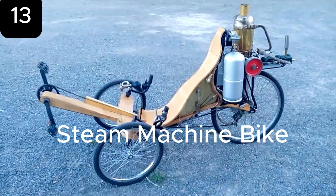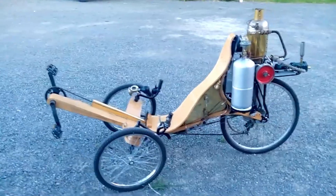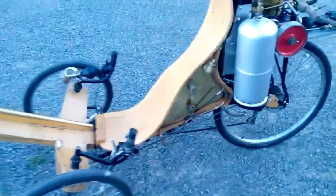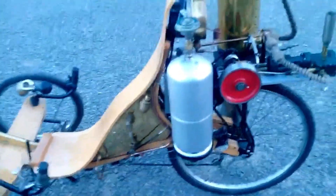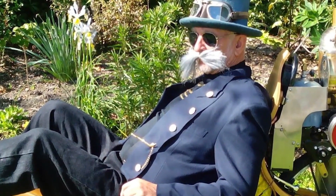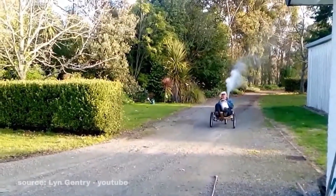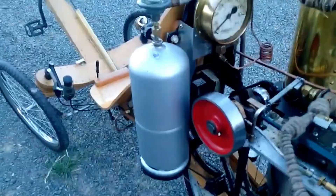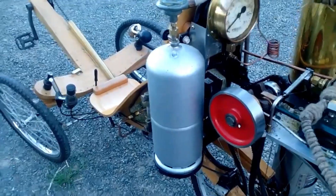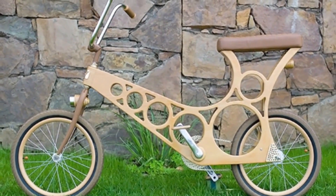Steam engines have powered some of history's greatest inventions — trains, ships, even early cars. But few people would imagine putting one on a bicycle. That's exactly what Australian engineer Lynn Gentry did. Known for decades of creative work and wild experiments in bicycle design, Gentry has built everything from single-wheel monowheels to wooden motorcycles, but his steampunk-inspired steam machine bike stands out as one of his most ambitious and visually striking projects.